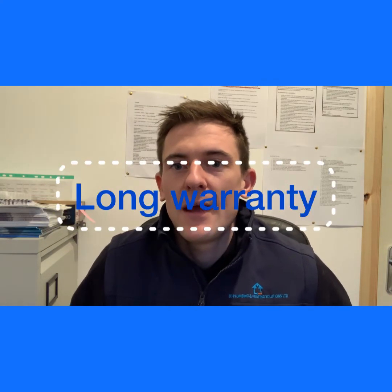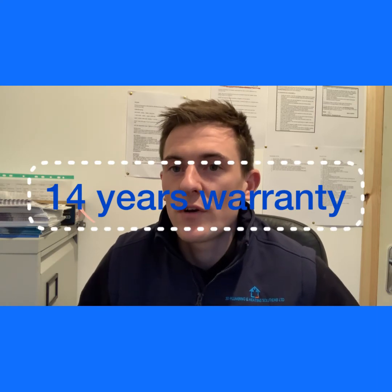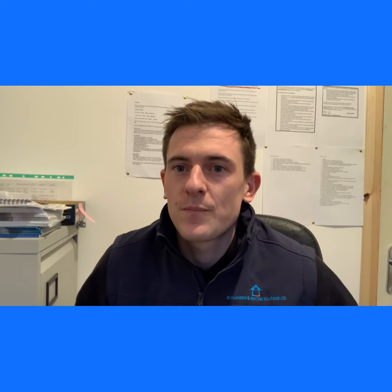So much safer — you get a long warranty, parts and labour are covered. The boilers we fit come with a 14-year warranty, and you also get a lifetime warranty on the heat exchanger. It's a stainless steel heat exchanger, it's bulletproof, and in our opinion it's better than any other heat exchanger on the market — we've seen all the different types and nothing compares.